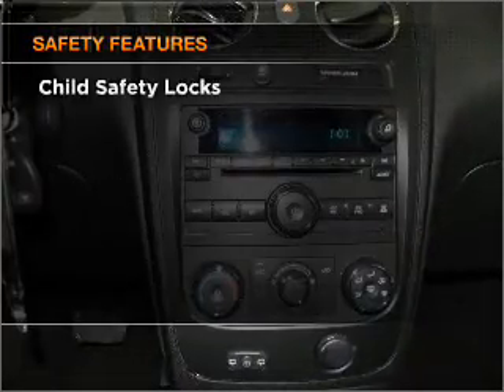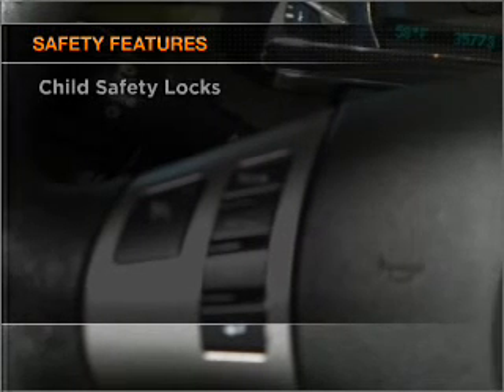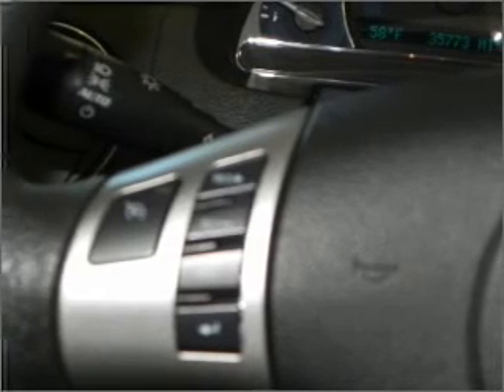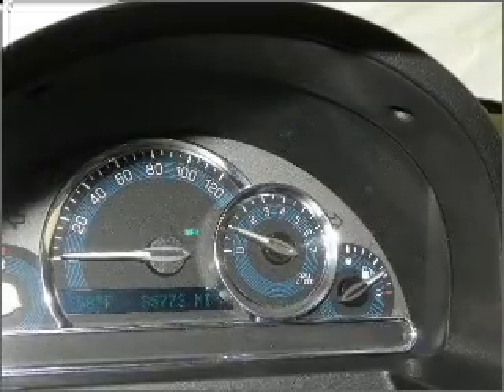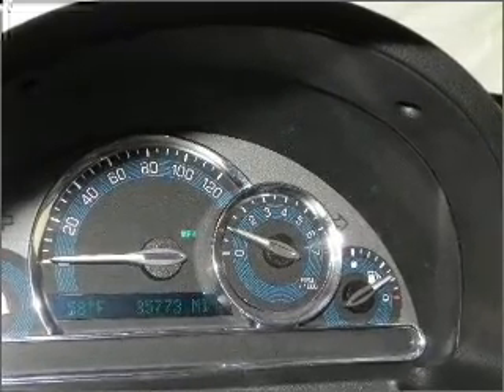If safety is a high priority, rest assured knowing these top safety components are included: front ventilated disc brakes, passenger airbag, curtain head airbags, stability control, and daytime running lights.